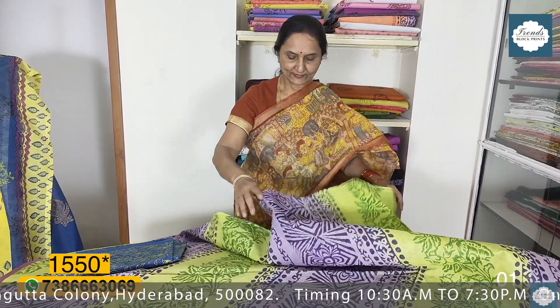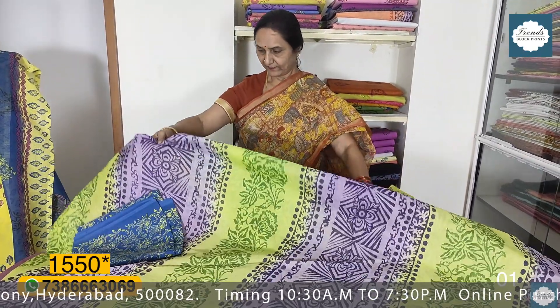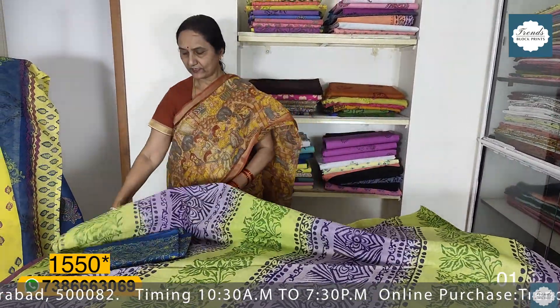Hello and welcome to Trends Block Prints, JG Slugs. Today we are going to have 100 count cotton saris. We have a very home wash in Rapid Prints. The sari is 560 or 575 cm and the blouse is almost 90 cm. We are going to have a very easy home wash in Rapid Prints.